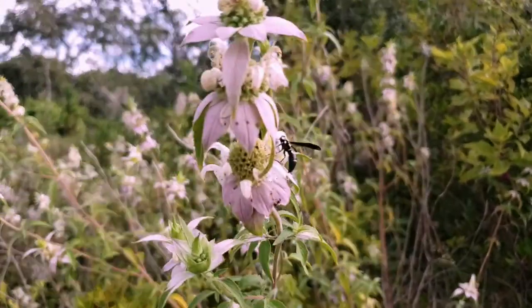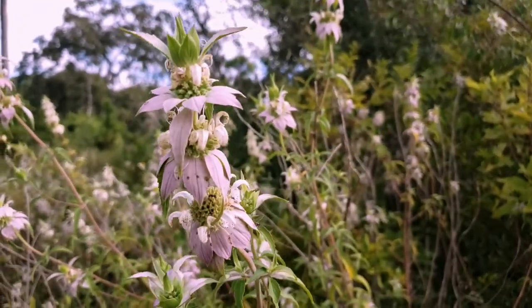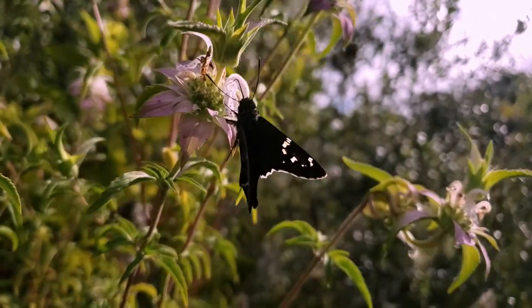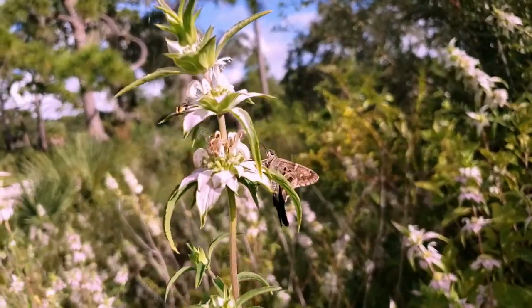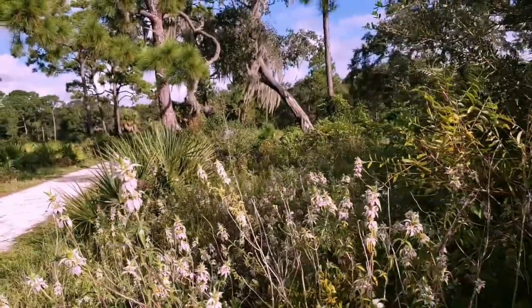Monarda punctata is a perennial that dies back to the ground in winter in North Florida, but it can retain some foliage further south. It has a two to four foot spread and a height of about three feet, and it can grow taller with irrigation and fertilizer. Its bright green, lance-shaped leaves make attractive foliage that is scented like oregano or thyme.